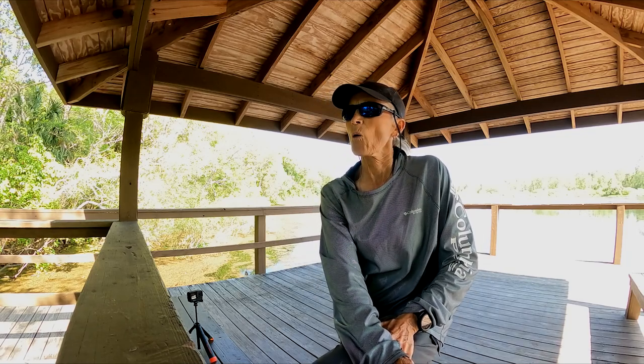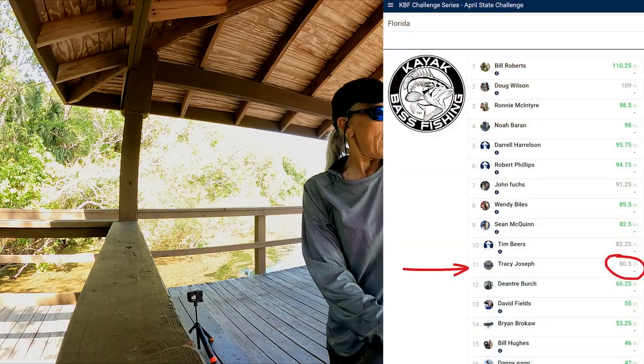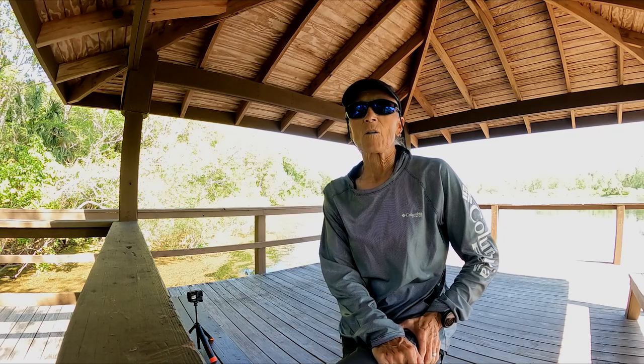Hey folks, Ola here, coming at you from my local lake. As you'll soon see, the duckweed is still out there but it's not nearly as bad as it was. I got a few upgrades. I don't know yet where I'm at, but I was in, I want to say 9th or 10th — I can't remember, but I'll post it here. Current stats. Still have a long ways to go, folks.